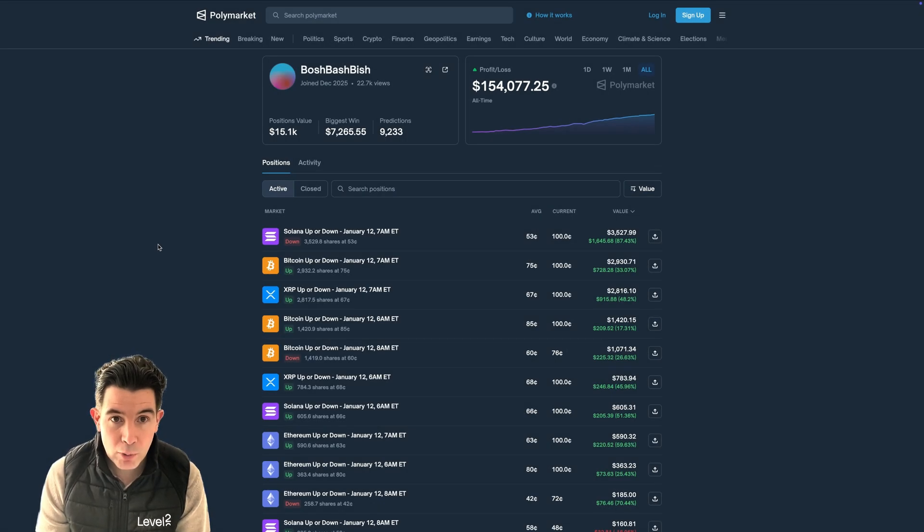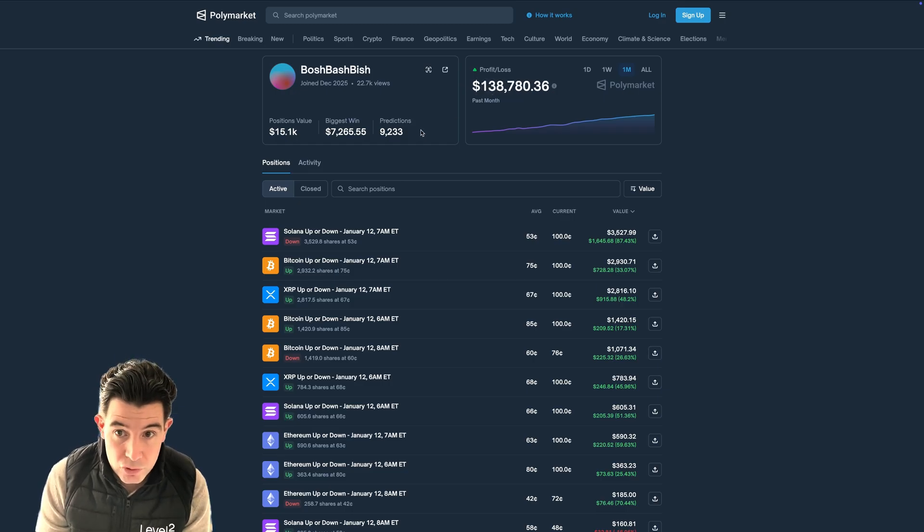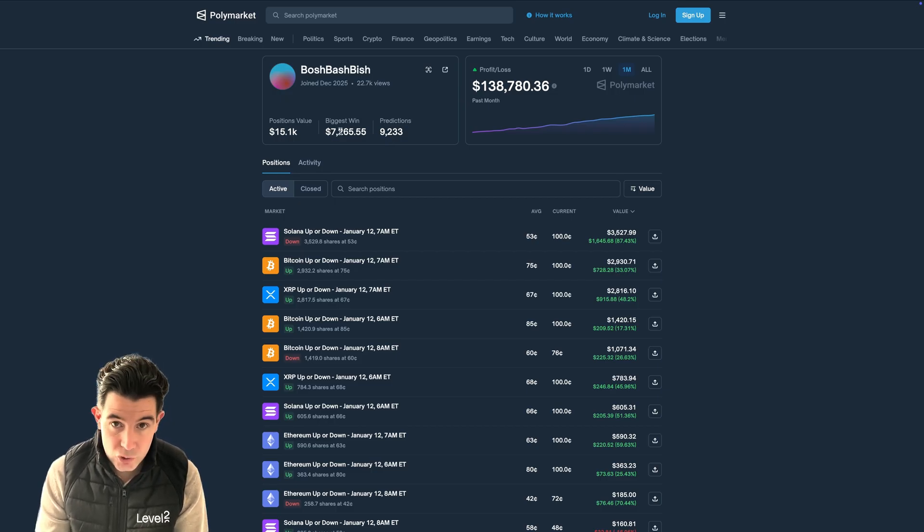Let's switch to the profile in Polymarket. This profile was only established in December. All-time P&L: $154,000. Today they're up $5.5k on the week, and over the month, $138k. Fantastic trading. It is high frequency — we've got more than 9,200 predictions. The biggest win is only just over $7,200.